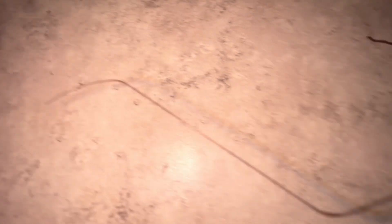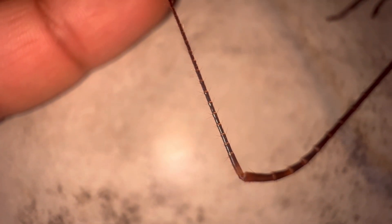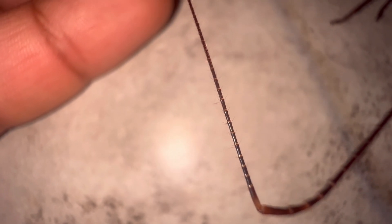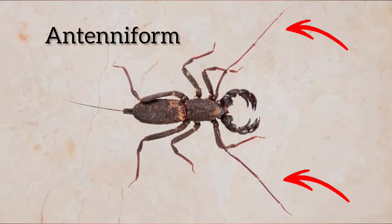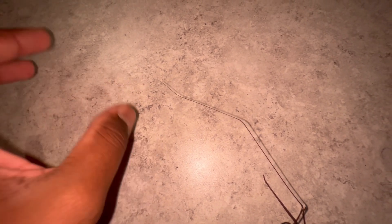If it's touching prey, it will send the response that this is food and the amblypygid will go after that prey item. They can also find mates this way. These antenniform legs are super fine and thin, adorned with setae — sensory hairs — that relay information back to the amblypygid. Vinegaroons also have antenniform legs as well. It's just outstretching its antenniform legs, trying to figure out what's ahead of it. So fascinating to watch.